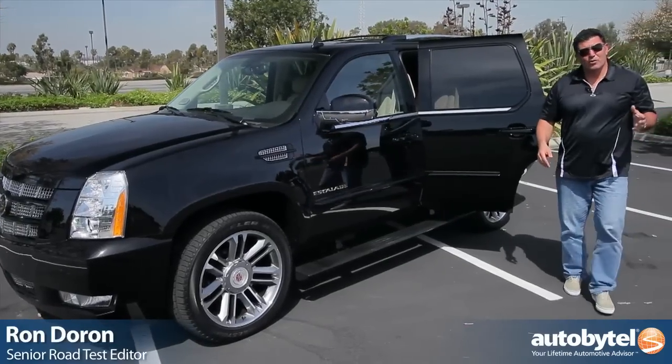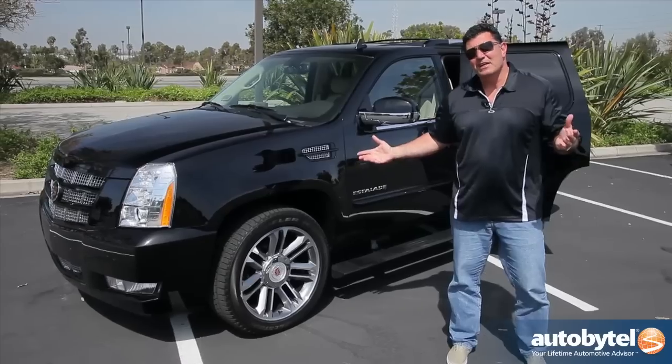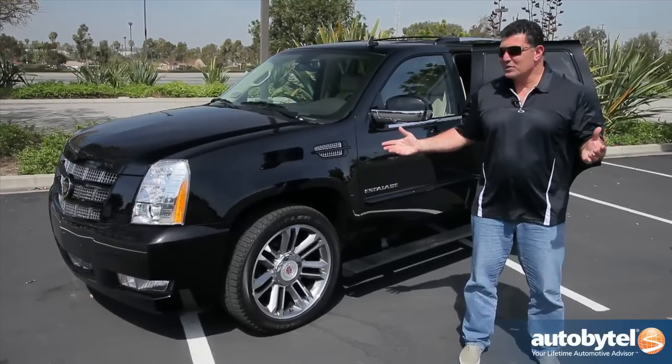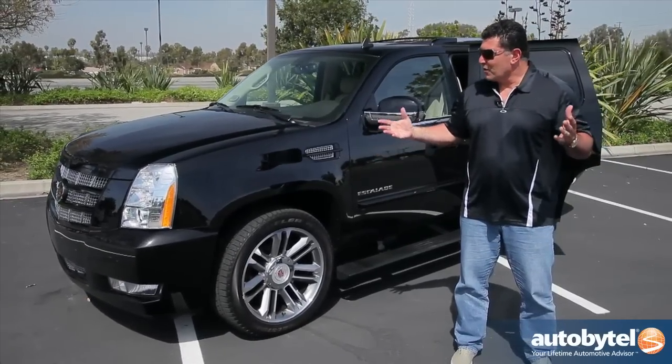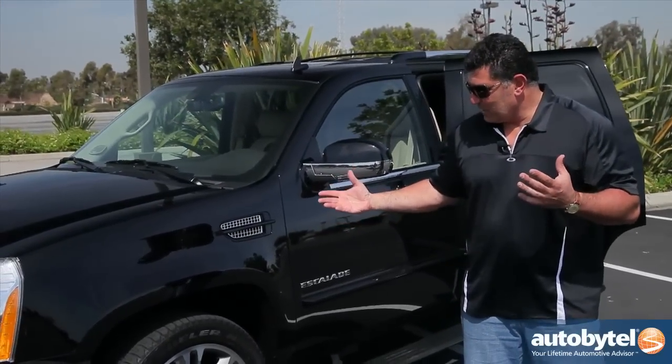More movie stars, more rock stars, more rap stars, more dignitaries have stepped out of the back of a Cadillac Escalade than arguably any other car. This car just says luxury, and this particular edition is unbelievable.